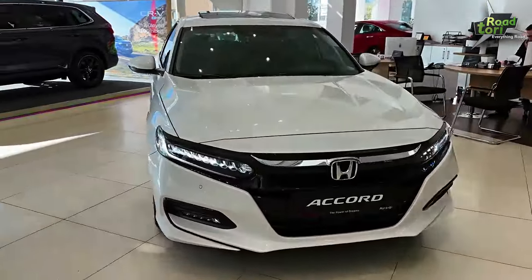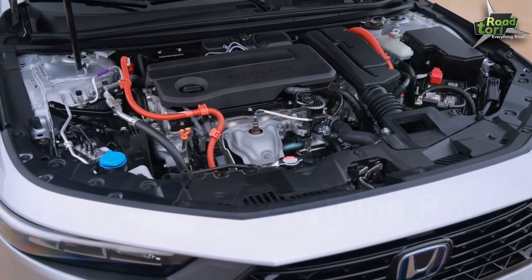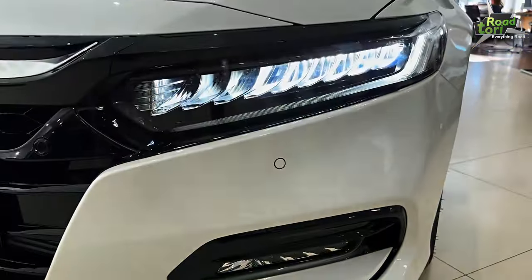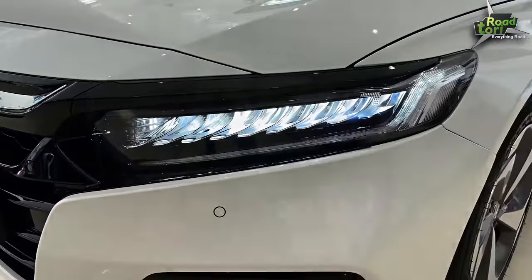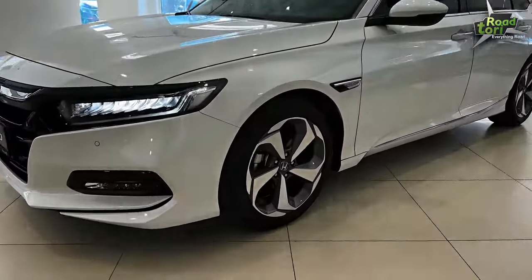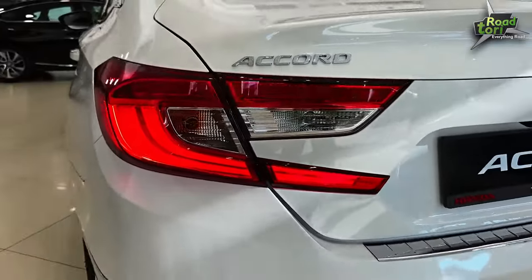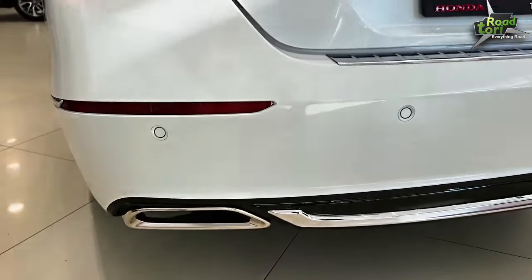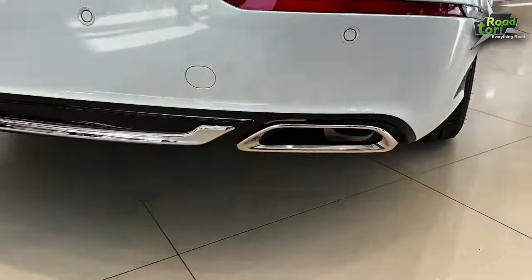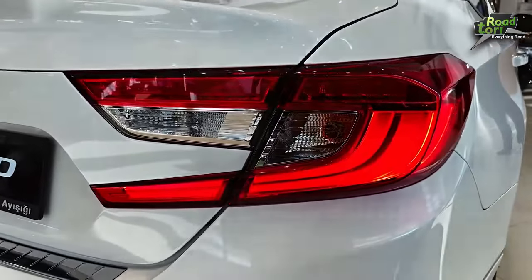Now let's dive into the heart of this machine: the engine. The Honda Accord 2024 boasts a 1.5-liter turbocharged four-cylinder engine, delivering a whopping 192 horsepower and 192 lb-ft of torque. But that's not all — for those who crave more power, there's the optional 2.0-liter turbocharged four-cylinder engine, pushing out an impressive 252 horsepower and 273 lb-ft of torque. Honda pairs this power with efficiency, thanks to its Continuously Variable Transmission, or CVT — an advanced transmission system that ensures optimal fuel efficiency without compromising on performance.